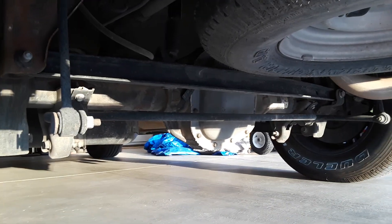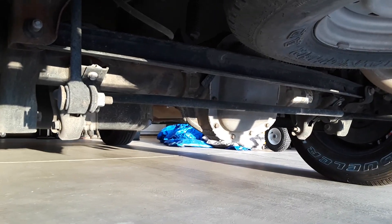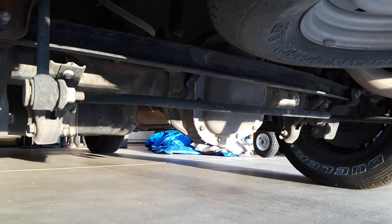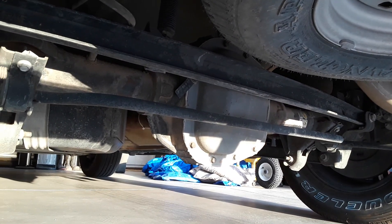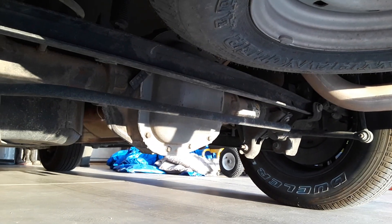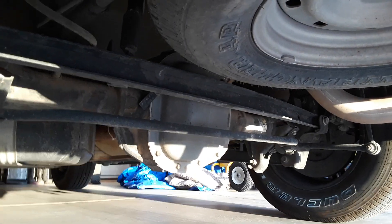Here's a Ford Expedition 2000 5.4 liter, and this is how a vehicle with 200,000 miles cannot have a single leak on it — nothing leaking from anywhere, from the rear end area.